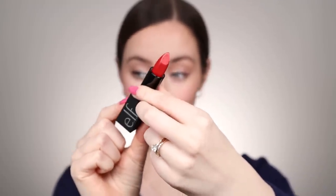Next up is No Regrets, a pinky-toned red. The pigment is definitely there with these lipsticks. I'd normally wear a red with a lip liner, so excuse the sloppy lip lines! It's a really fun bright red — a statement for sure. I really love the slightly more pink undertone, it makes it super vibrant on the lips.